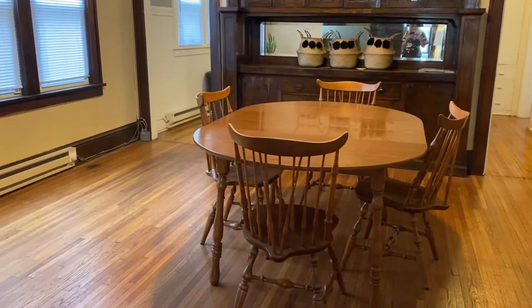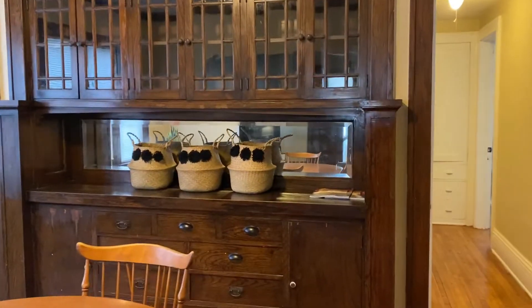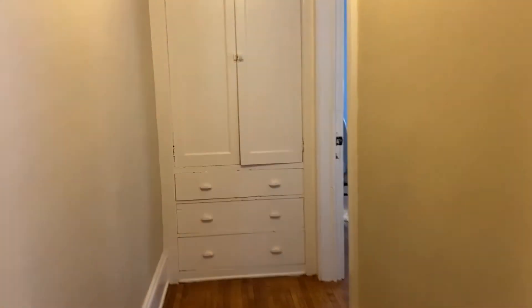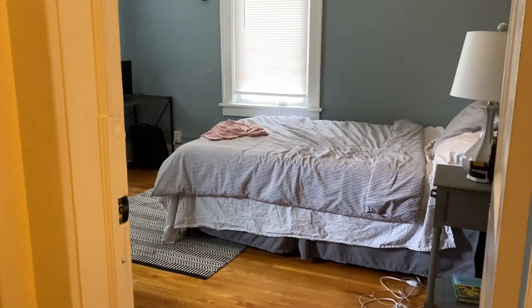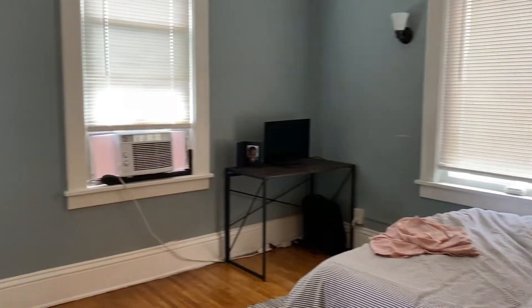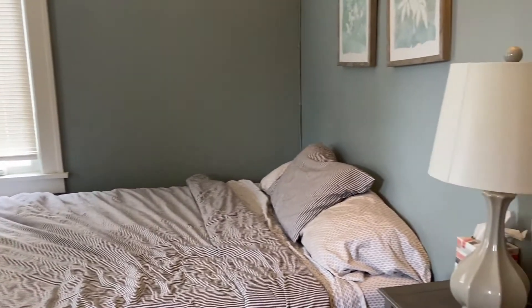Stop here — dining area. Built-in shelving there. Almost hallway, and we'll have bedroom number two. More hardwood flooring. Huge window. Very nice. We'll find their closet over here; this one is pretty large.